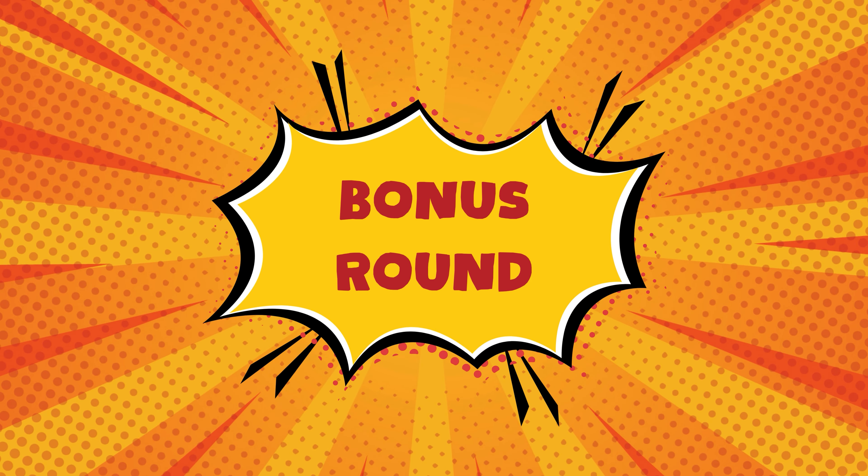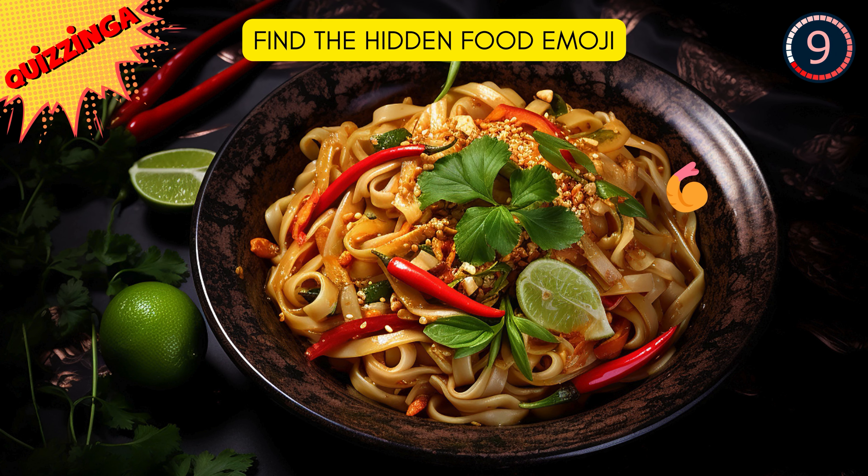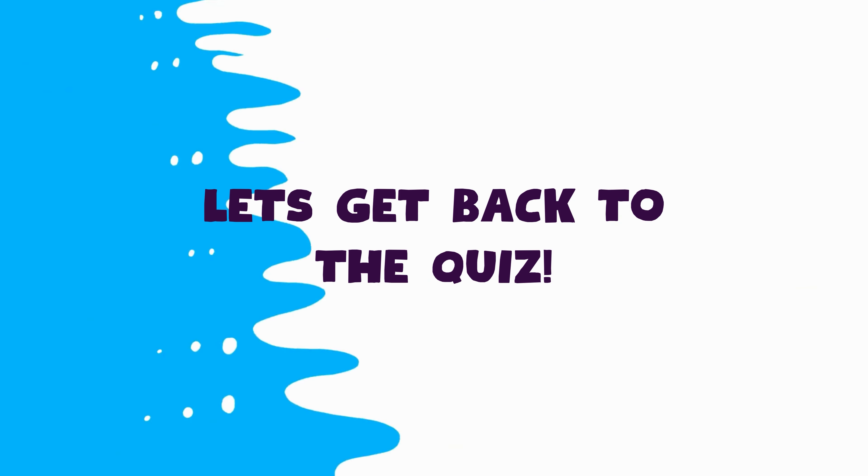Time for bonus round — find the hidden food emoji! It's a shrimp! Confusing right? Now let's get back to the quiz!